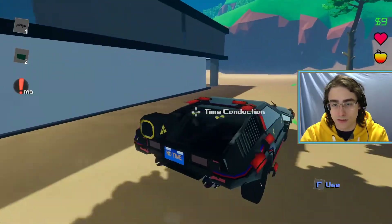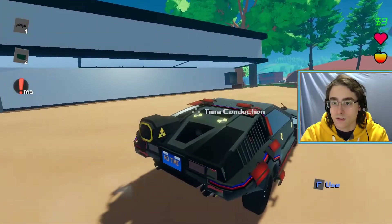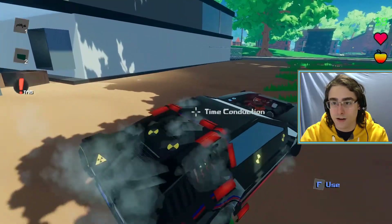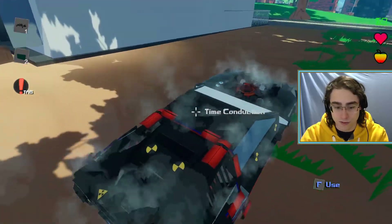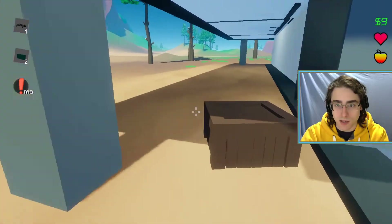Let's pull around the back. Is there still a time fragment back here? There used to be a time fragment back here. Don't see it anymore. Okay, so I can sneak on in through there, or I can walk in through the front door. Let's try to be a little bit sneaky, maybe.